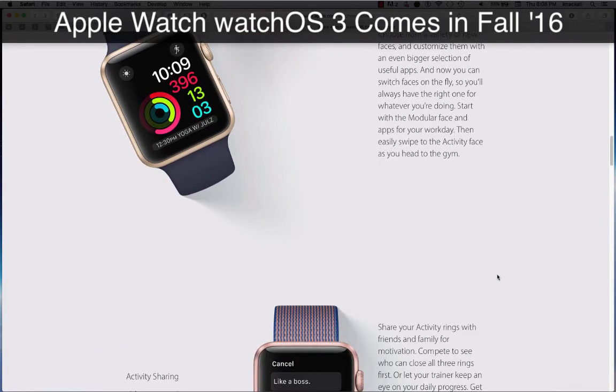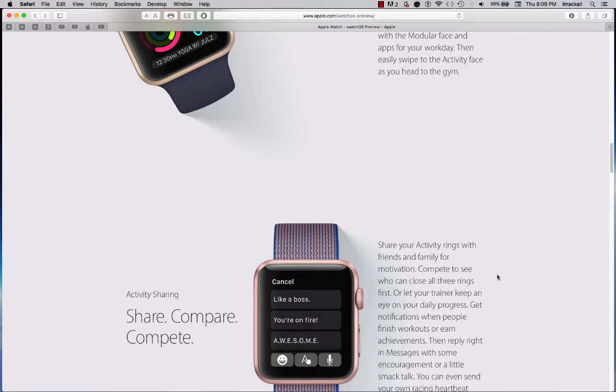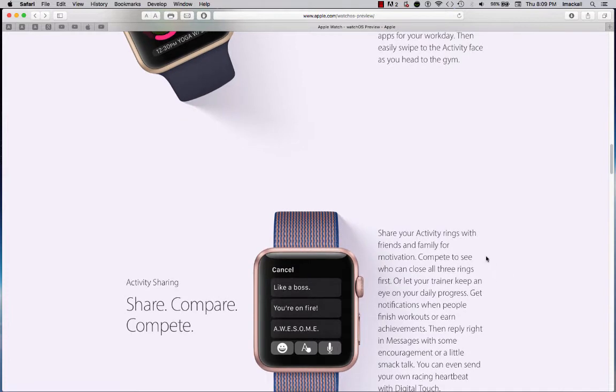Start with the modular face and apps for your workday, then easily swipe to the activity face as you head to the gym.